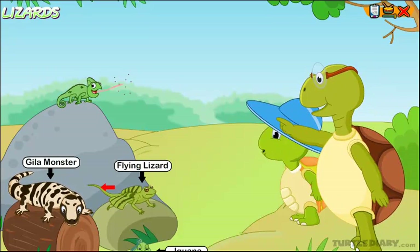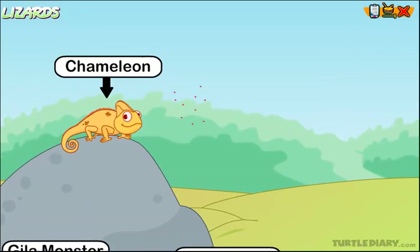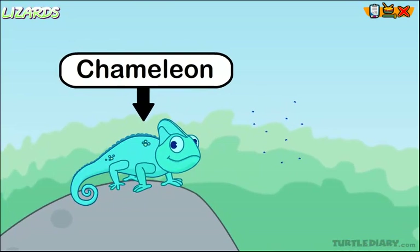Do you see that lizard on the rock there? That's a chameleon. A chameleon can change its color depending on its body temperature and its mood.